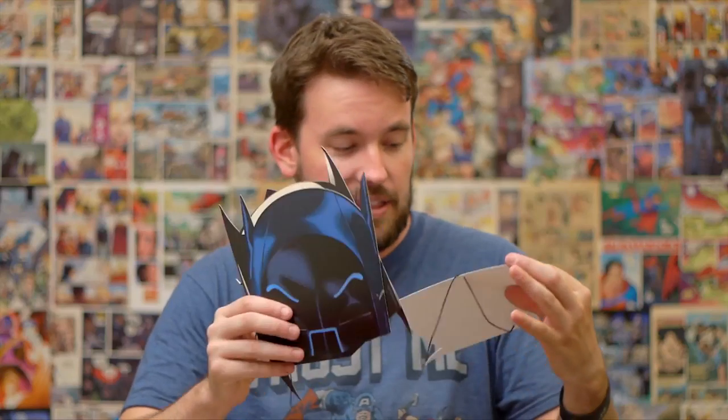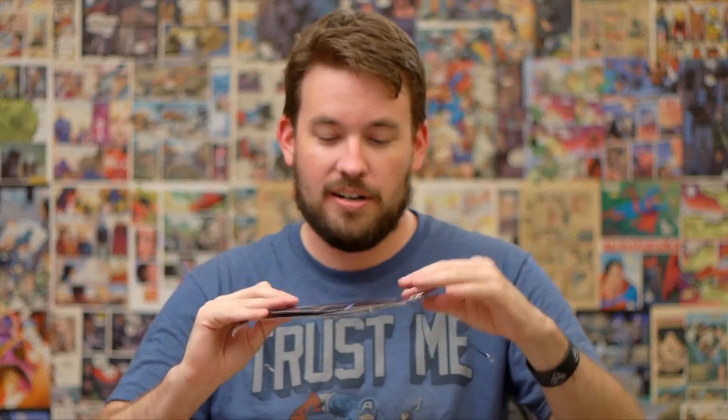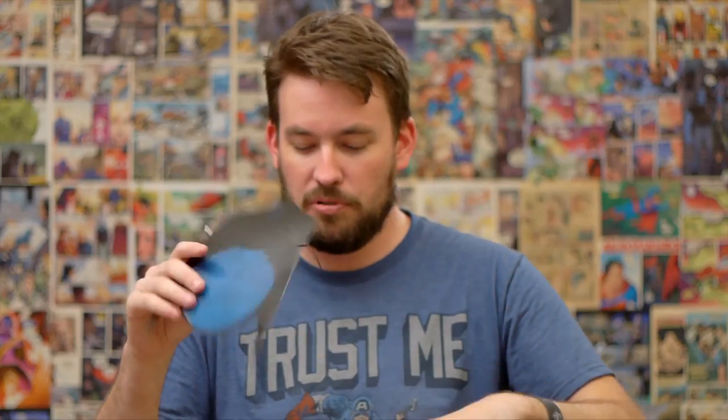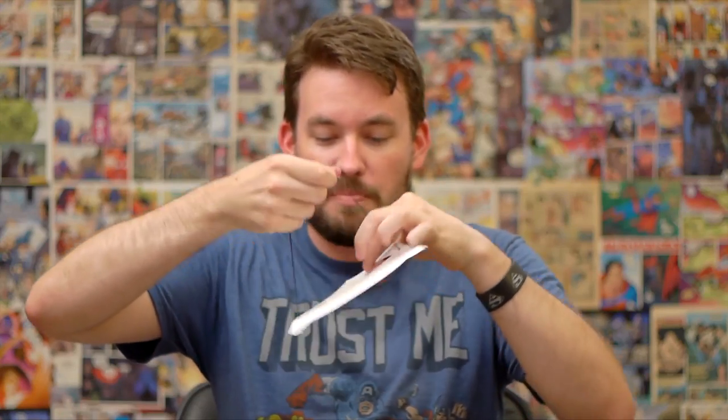Uh-oh, guys — they sent me all the Batman masks! I got Frank Miller, I got Adam West, I got Greg Capullo, and I got original Batman. I've got to wear original Batman. These eyeballs are very small; I don't know if I'm going to be able to pull this off. This is the beauty of what Hero Chest could be, guys. I'm original Batman doing Hero Chest.